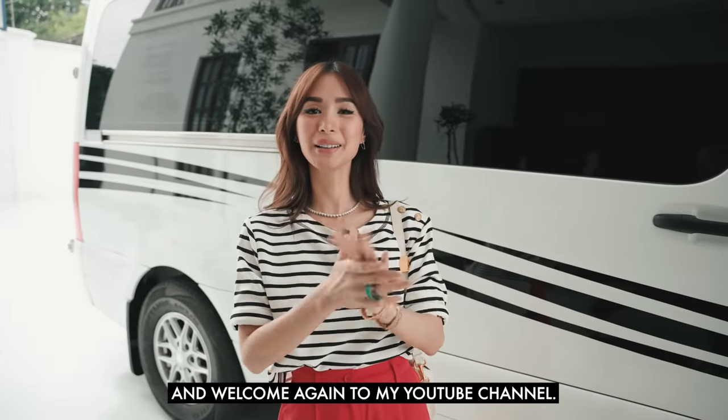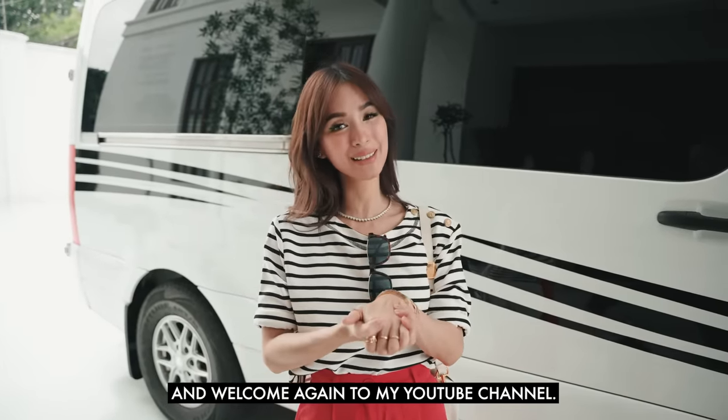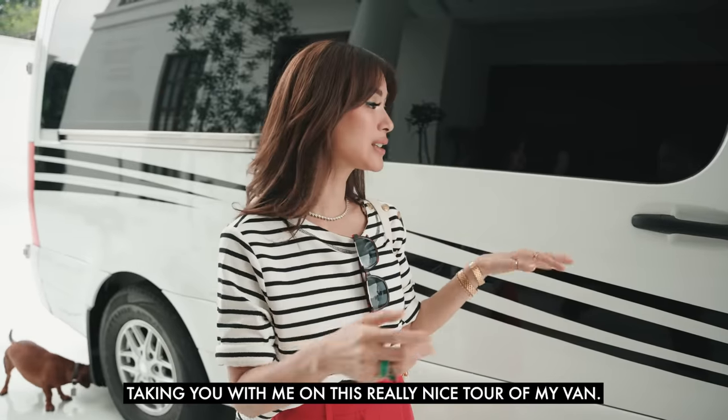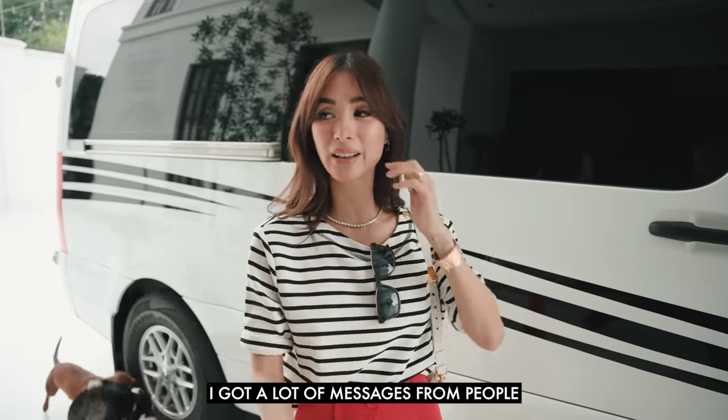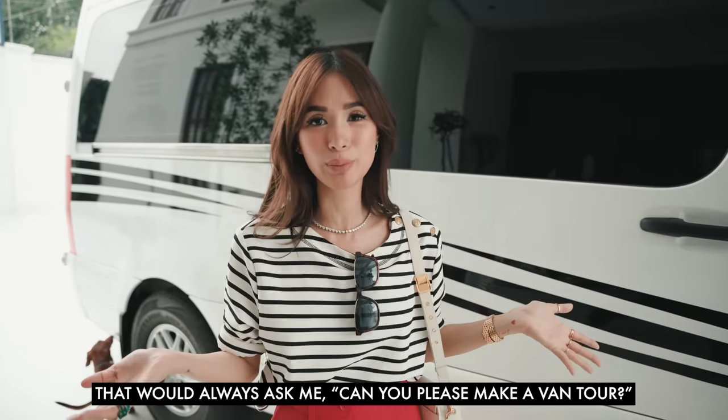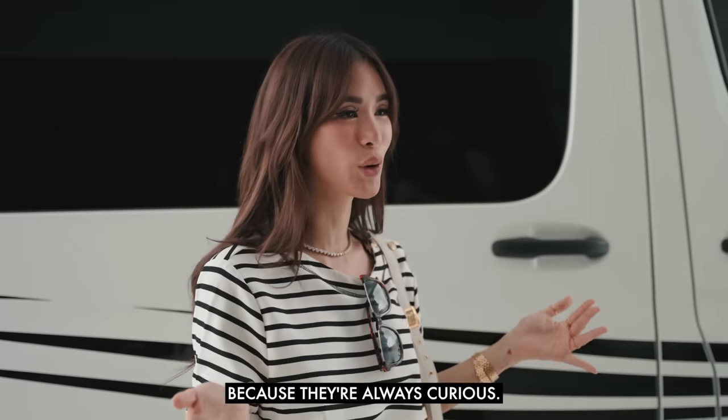Hello, it is Heart and welcome again to my YouTube channel. Today I am going to be taking you on a really nice tour of my van. I got a lot of messages from people always asking me to please make a van tour or something like that because they were always curious.